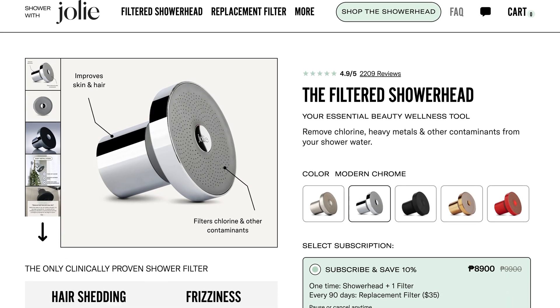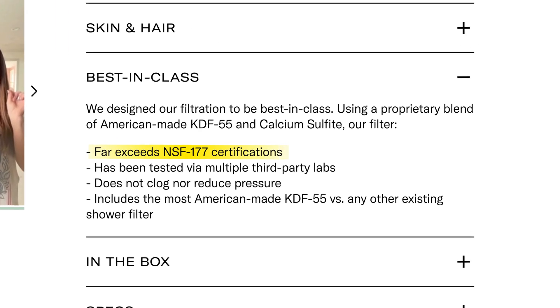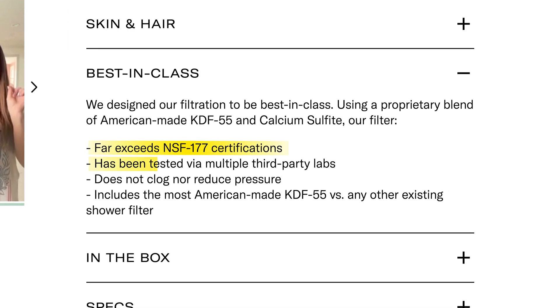But here's where the Jolie showerhead starts to lose its shine. The price is high both upfront and for ongoing maintenance. The marketing is also a bit misleading. On their product page, Jolie states that the filter quote 'far exceeds NSF-177 certifications' and has been quote 'tested in multiple labs.' To me, that reads like they're suggesting that their own testing is somehow more reliable than certification under NSF-ANSI standards. In the water treatment industry, certification to NSF-ANSI standards by organizations like the NSF, WQA, or IAPMO is the gold standard.